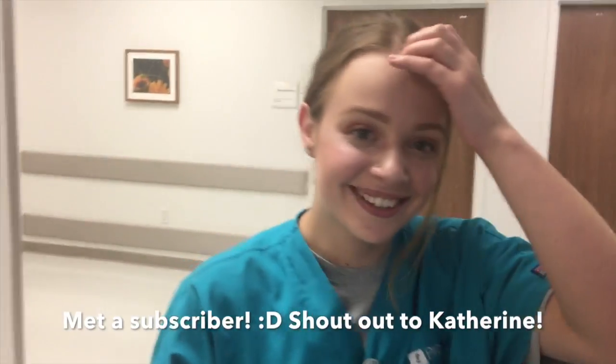I'm here with Katherine, and she is a fan of mine. We accidentally met just now. Yeah, because I'm a scribe.